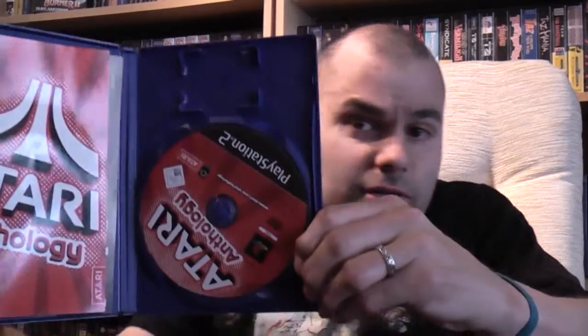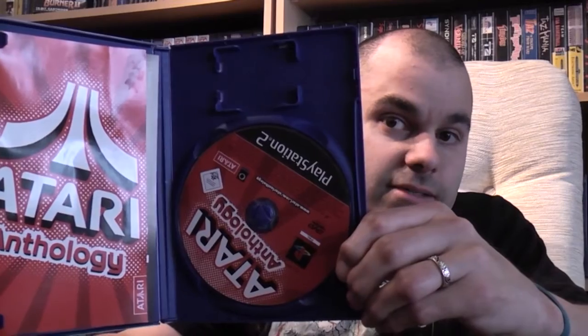Next one through is Atari Anthology. Again, minty mint inside, nice and complete. And that one cost me £2.98.